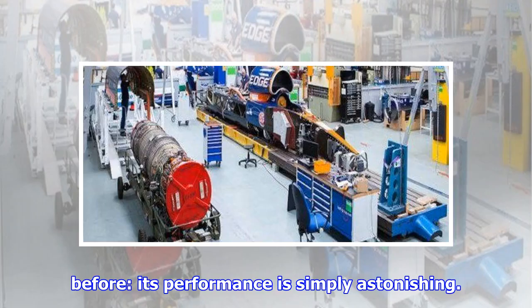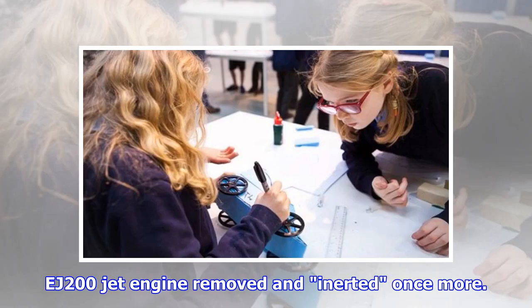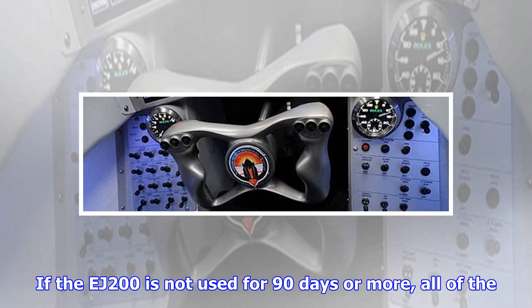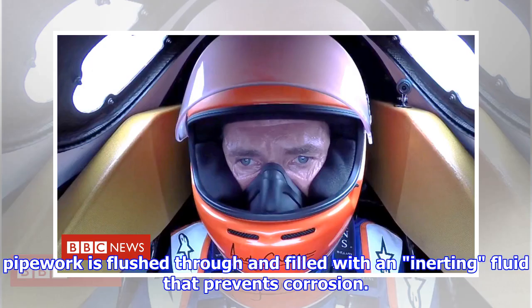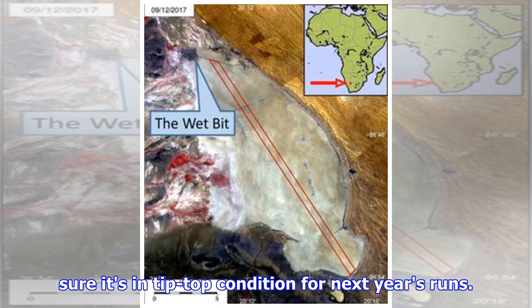This car is like nothing I have driven before — its performance is simply astonishing. The car is now back in pieces with the EJ200 jet engine removed and inerted once more. If the EJ200 is not used for 90 days or more, all of the pipework is flushed through and filled with an inerting fluid that prevents corrosion. This is a standard procedure for a jet engine to make sure it's in tip-top condition for next year's runs.